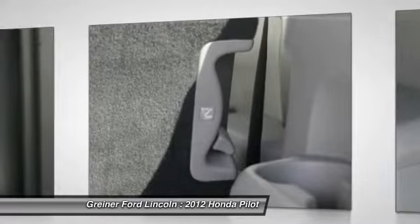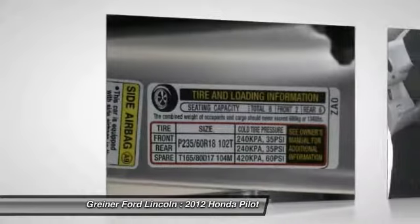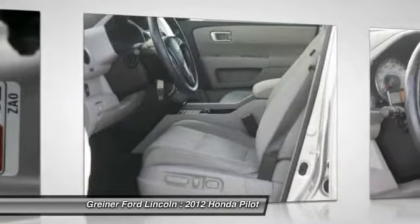Fog lights. Electronic stability control. Power windows. A vehicle like this doesn't come along every day. Come in and get it before someone else does.